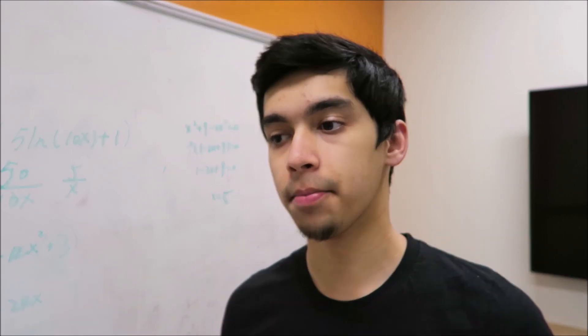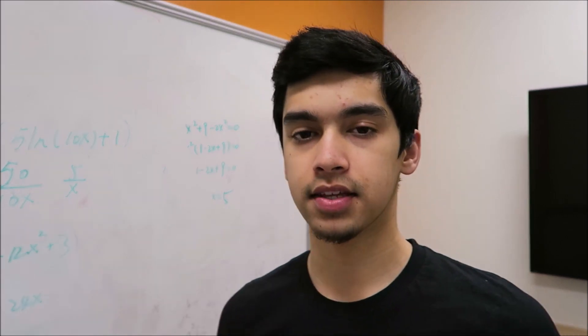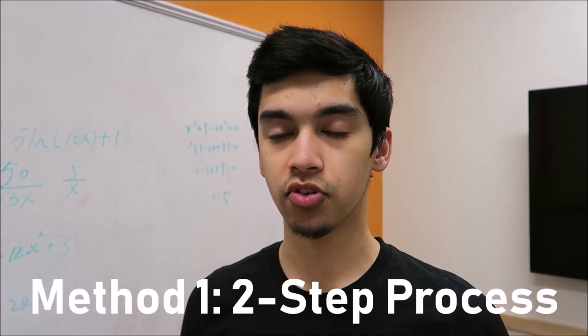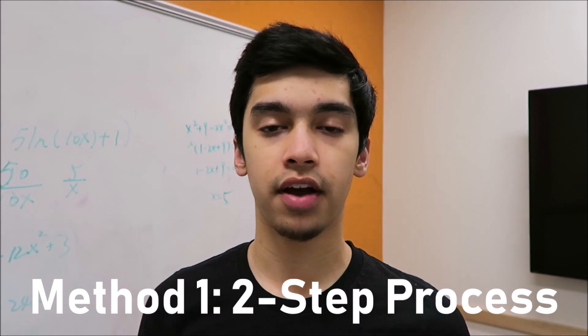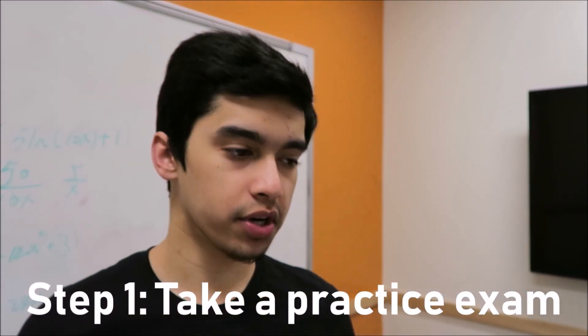In order to get better at hard math problems, you have to get better at the more challenging and advanced skills being tested in those problems. There are two ways to go about it, and the first method is a two-step process that helped me improve my ACT math score from a 25 to a 35. The first step is to take an official ACT practice exam — pretty simple and straightforward. The second step is where you learn and make improvement.